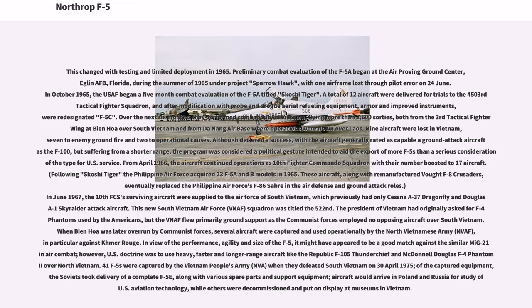The President of Vietnam had originally asked for F-4 Phantoms used by the Americans, but the VNAF flew primarily ground support as Communist forces employed no opposing aircraft over South Vietnam. When Bien Hoa was later overrun by Communist forces, several aircraft were captured and used operationally by the North Vietnamese Army against the Khmer Rouge. In view of the performance, agility and size of the F-5, it might have appeared to be a good match against the similar MiG-21 in air combat. However, U.S. doctrine was to use heavy, faster and longer-range aircraft like the Republic F-105 Thunderchief and McDonnell Douglas F-4 Phantom II over North Vietnam.